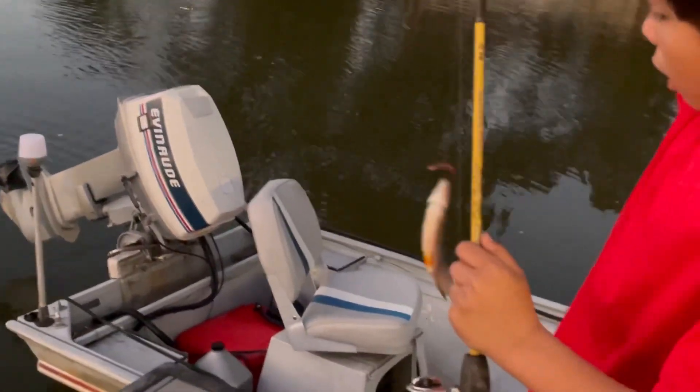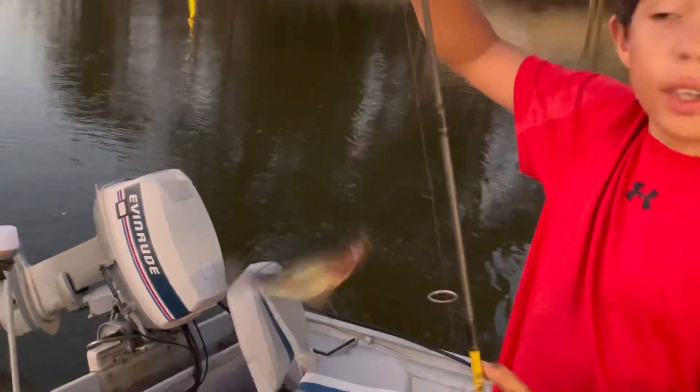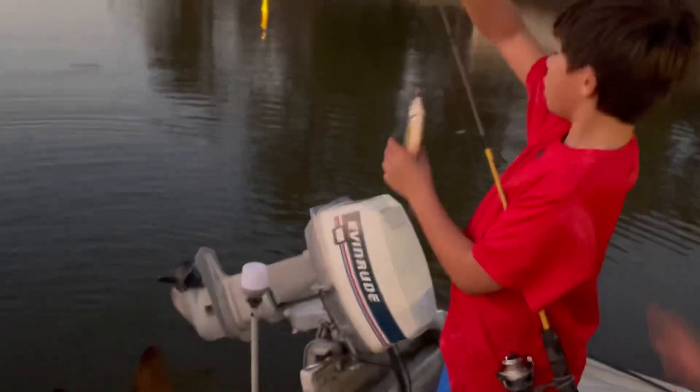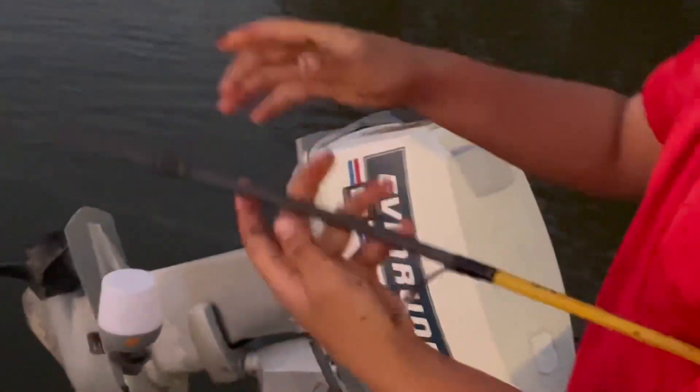Oh, it's a shiner! That's your first shiner in your whole life. These fish are super rare. This is a huge shiner — I can't wait to tell dad!